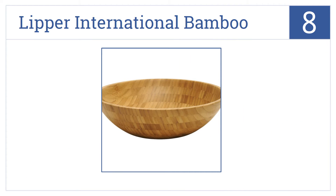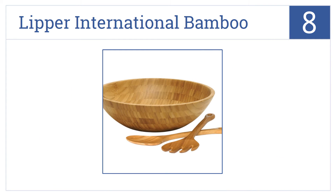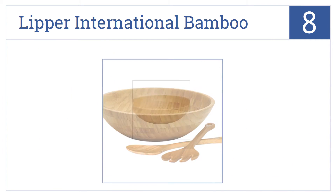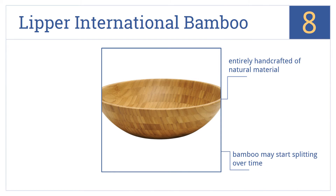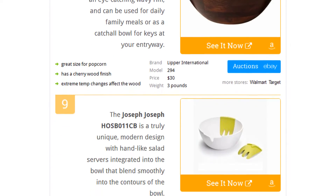Coming in at number eight, the Lipper International Bamboo provides just the right amount to serve six to eight people at your next get-together and makes a nice fruit bowl on your kitchen island. It easily wipes clean with mild soap and is entirely handcrafted from natural materials, but the bamboo may start splitting over time.